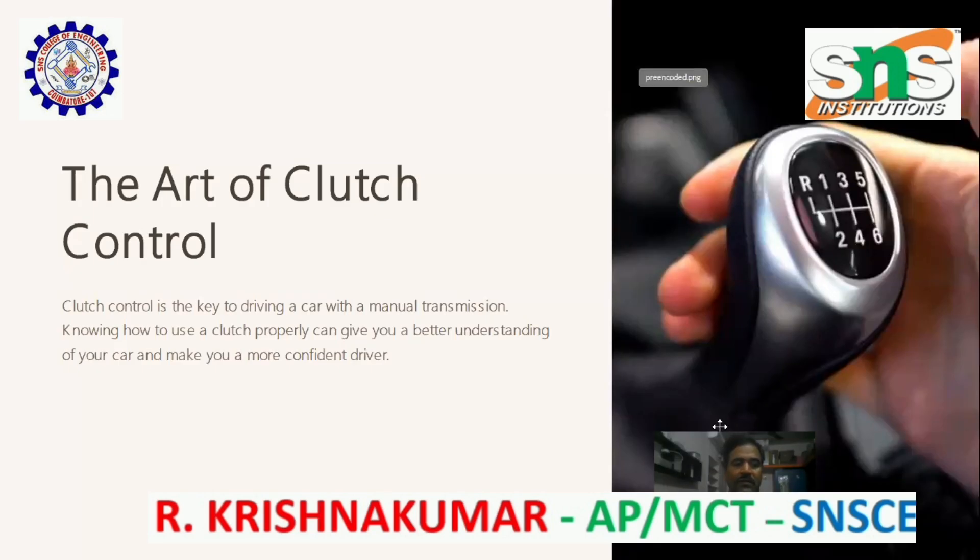The art of clutch control. Clutch control is the key to driving a car with a manual transmission. Knowing how to use a clutch properly can give you a better understanding of your car and make you a more confident driver.